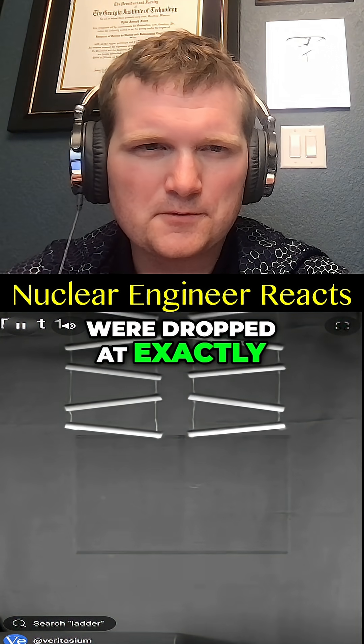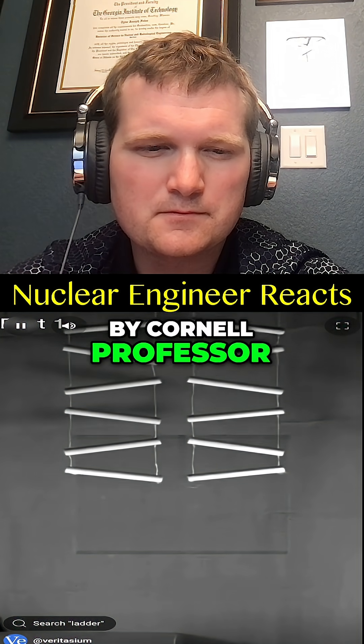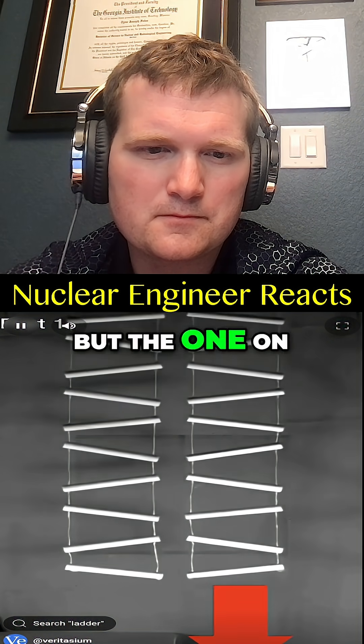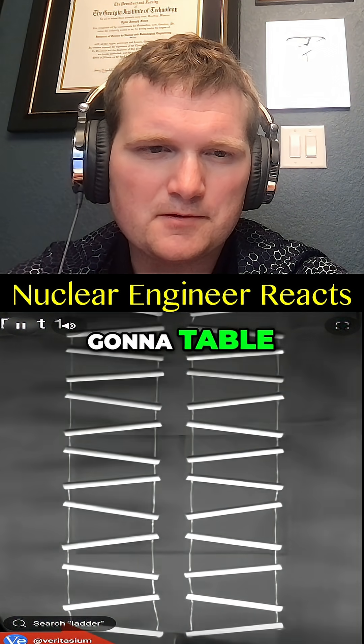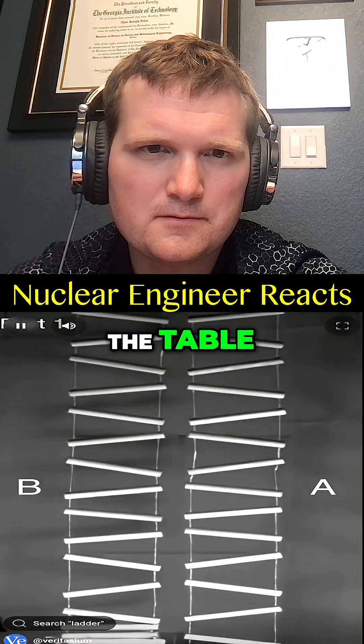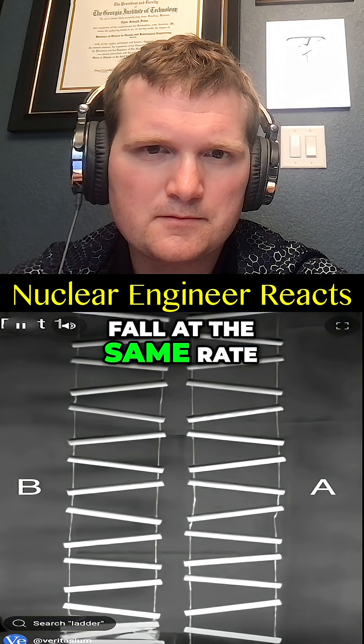These two chain ladders were dropped at exactly the same time by Cornell professor Andy Runa. The one on the right remains in free fall, but the one on the left will hit a table. So which one will fall faster — the free falling ladder, the one that hits the table, or will they both fall at the same rate?